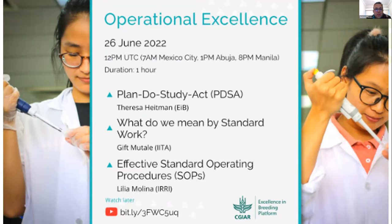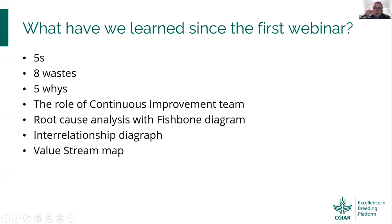Let's go to some slides to introduce what we will do today. As I said, we've been presenting many tools. We learned 5S, 8 wastes, 5 whys, 6 ways, root cause analysis, interrelationship diagrams, and value stream maps. We learned not only the tools but also examples of these tools being applied in a breeding organization.